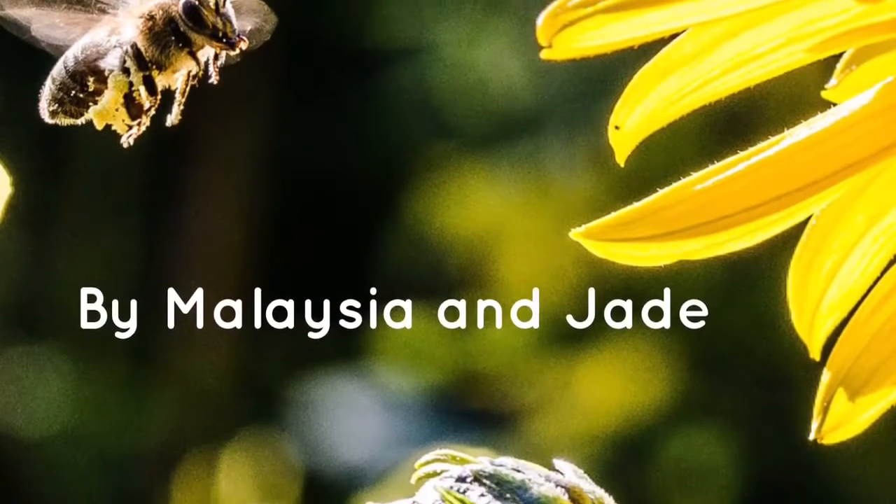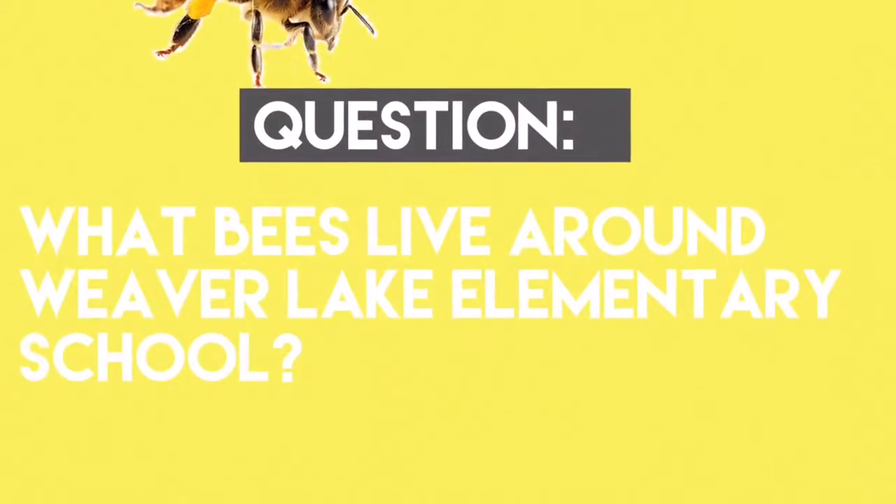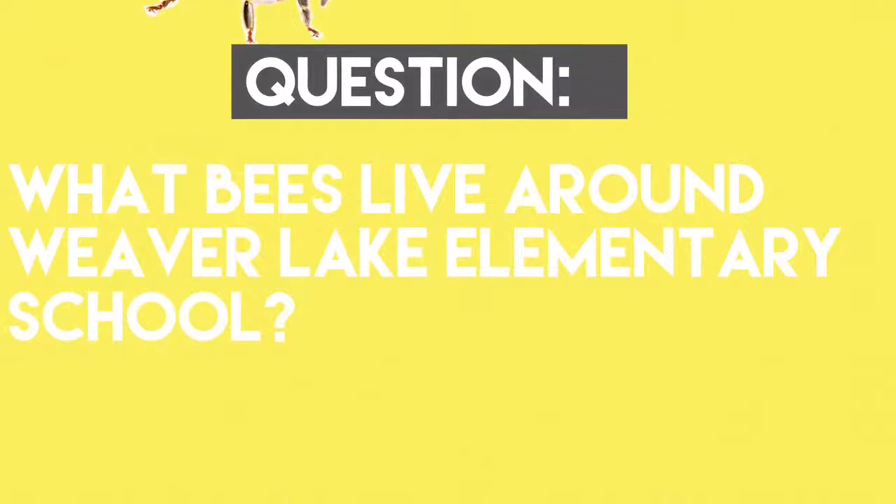Bee Investigation. Question: What native bees live around Weaverlick Elementary School?